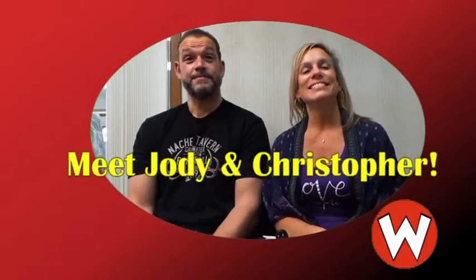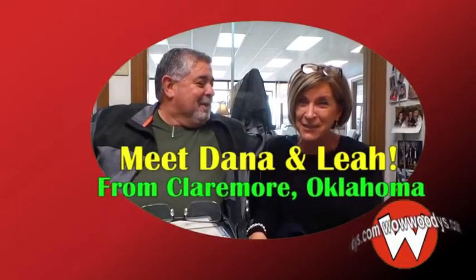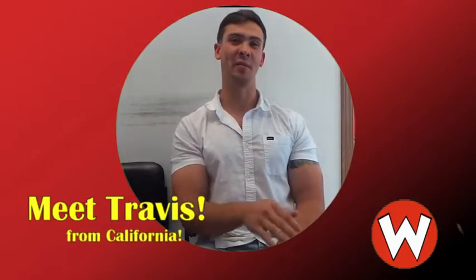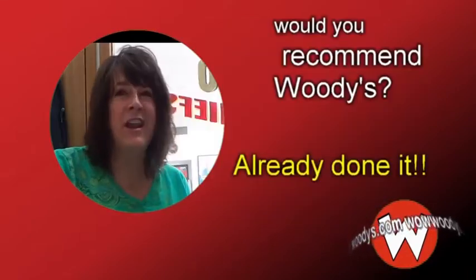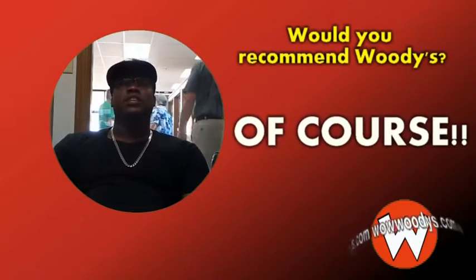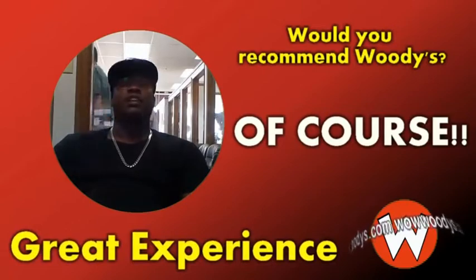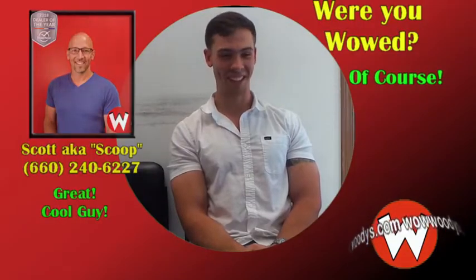Customers from the Kansas City area, Shawnee, Montrose Colorado, Clairmore, Appalachia, Van Rooza Museum, Parkville Missouri, and Southern California share their experiences. Multiple customers enthusiastically recommend Woody's Automotive Group, calling it a great experience for anyone shopping for any kind of vehicle.